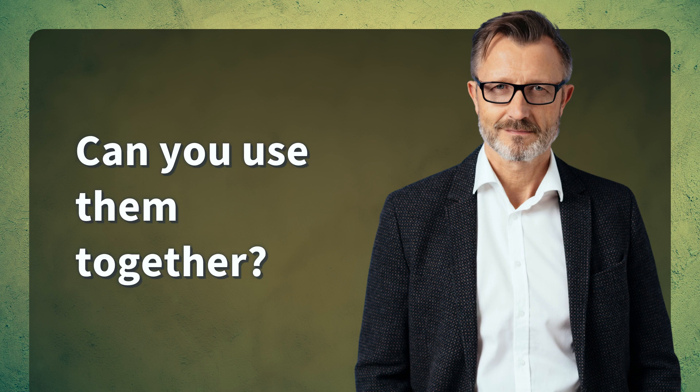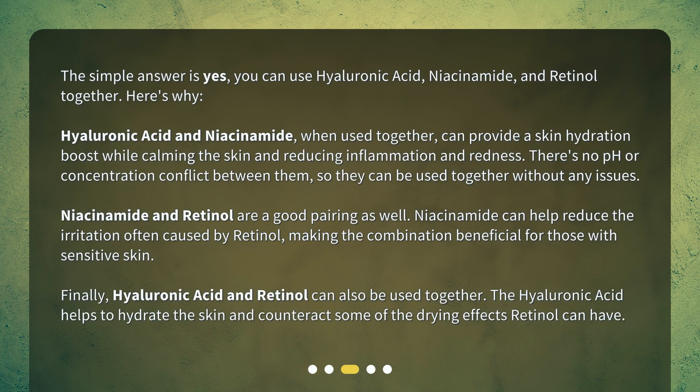Can you use them together? The simple answer is yes, you can use hyaluronic acid, niacinamide, and retinol together. Hyaluronic acid and niacinamide, when used together, can provide a skin hydration boost while calming the skin and reducing inflammation and redness — there's no pH or concentration conflict between them. Niacinamide and retinol are a good pairing as well, as niacinamide can help reduce the irritation often caused by retinol, making the combination beneficial for those with sensitive skin. Hyaluronic acid and retinol can also be used together, as the hyaluronic acid helps to hydrate the skin and counteract some of the drying effects retinol can have.